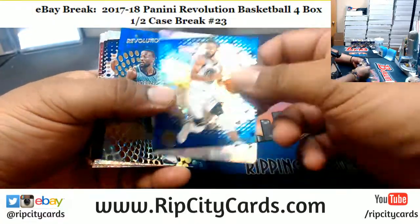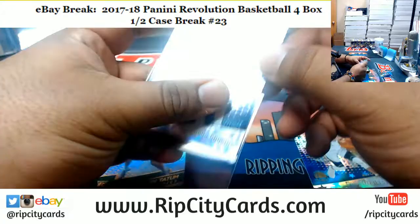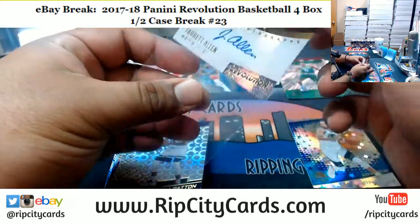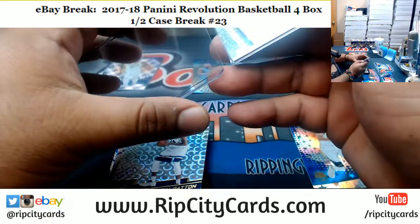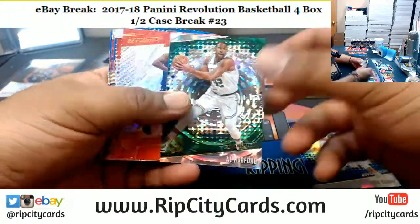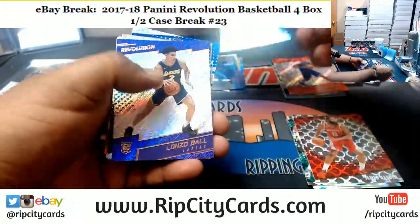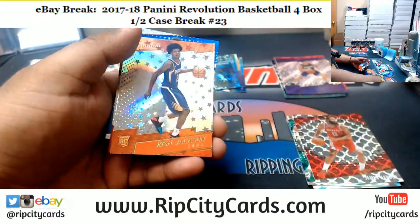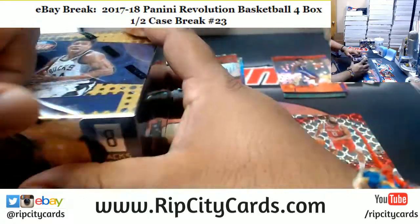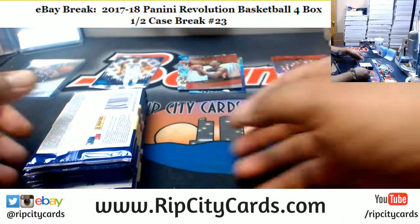Let's see what's in this Revolution here. DeMarcus Cousins of the Pelicans numbered to 100. And we have a Jarrett Allen rookie autograph for the Nets — very nice. Not many autographs in the set, more so about the variations. In a four box break we're looking at maybe two autographs, and we already hit one. There's also the Galactic case hit to look for. That's one box down.